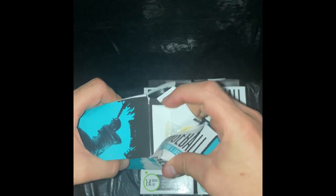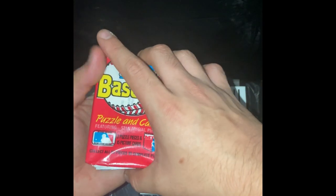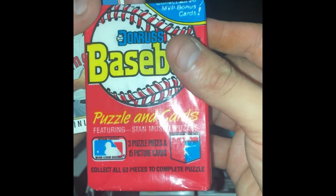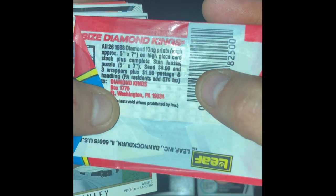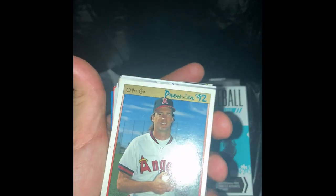We're going to be opening these up right now. Find these at Walgreens, $4.99, one in every eight contains a hit. We got a nice pack and I see a gold something. We got an old baseball pack — baseball puzzles and cards, three puzzle pieces and 15 picture cards, collect all six to complete the diamond kings. 1988 Leaf — we got our first little set here.